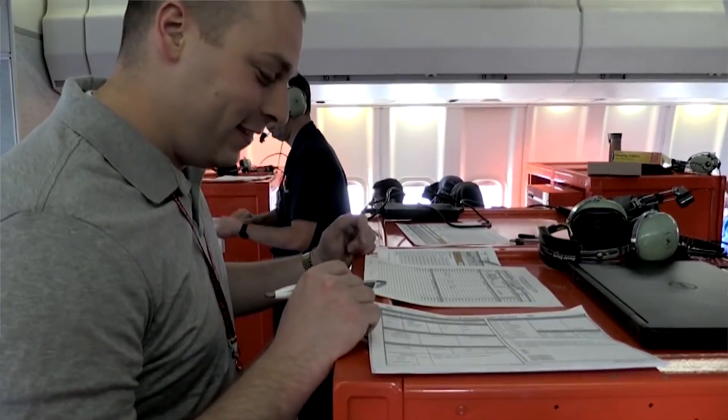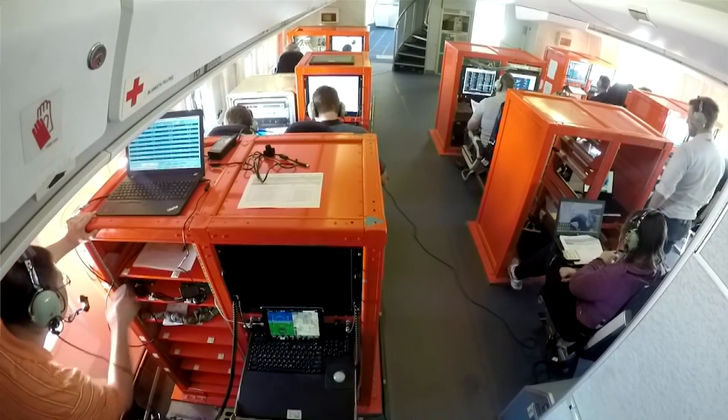Those are stations, and actually during flight testing there are individuals sitting at most of those stations, monitoring very specific aspects of airplane performance. They're monitoring in real time the performance of the airplane and particular systems during particular tests and qualification and certification tests.